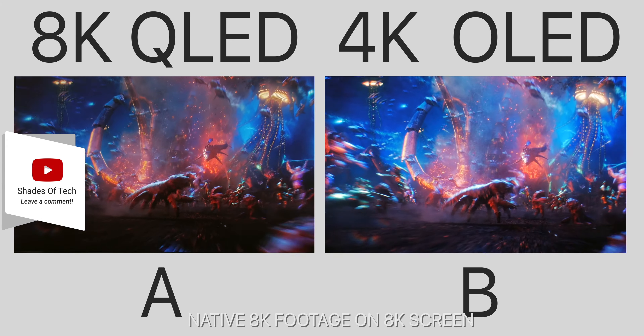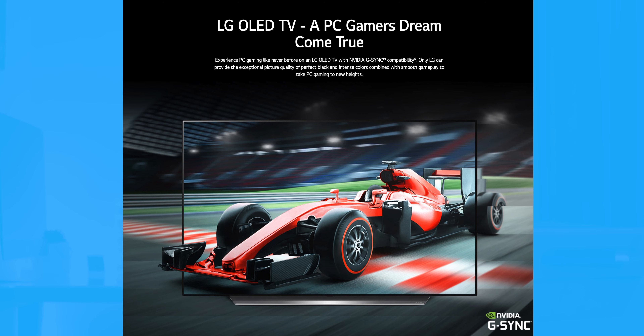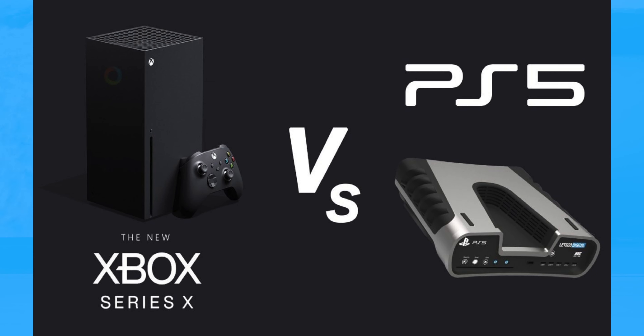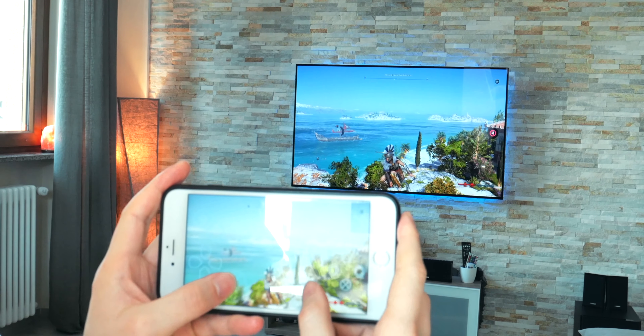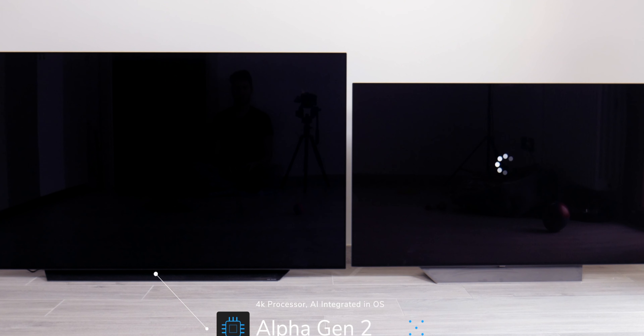What makes this TV really future-proof are the four HDMI 2.1 ports that support up to 4K 120Hz with G-Sync, meaning it's the perfect TV to connect to your gaming PC, PS5, or Xbox Series X. This is really game-changing, and all of this is made possible by the processor — the Alpha 9 Gen 2 — which handles variable refresh rate, 4K app scaling, and it works very, very well.